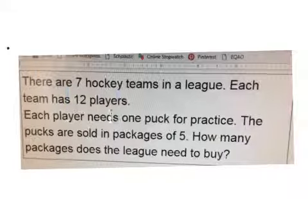There are 7 hockey teams in a league. Each team has 12 players. Each player needs 1 puck for practice. The pucks are sold in packages of 5. How many packages does the league need to buy?